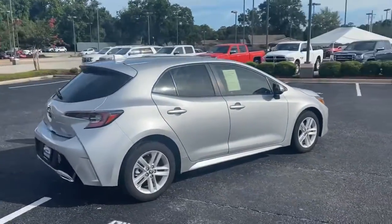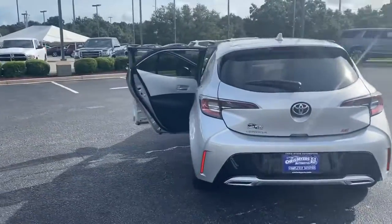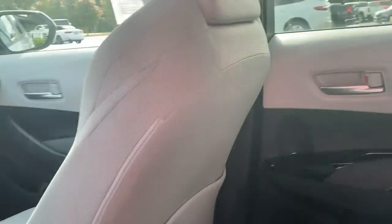Fuel economy remains the Corolla's forte with 36 combined MPGs. Powered by a lively 168-horsepower 2.0-liter engine with a manual 6-speed transmission, and you will love how peppy this car gets around.